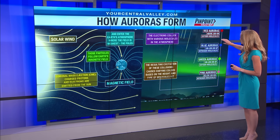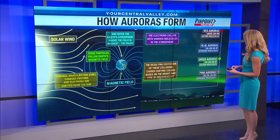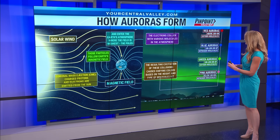If those particles collide with oxygen molecules above 200 kilometers, we'll see a red color. Blue colors are from those particles colliding with nitrogen molecules between 100 and 200 kilometers.